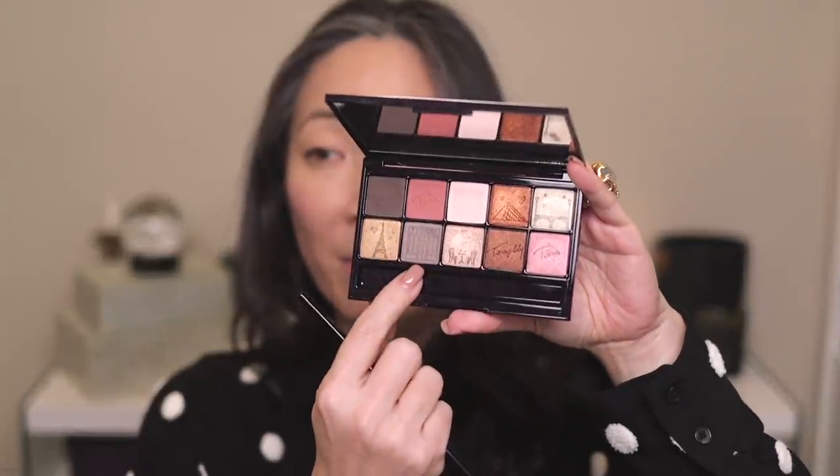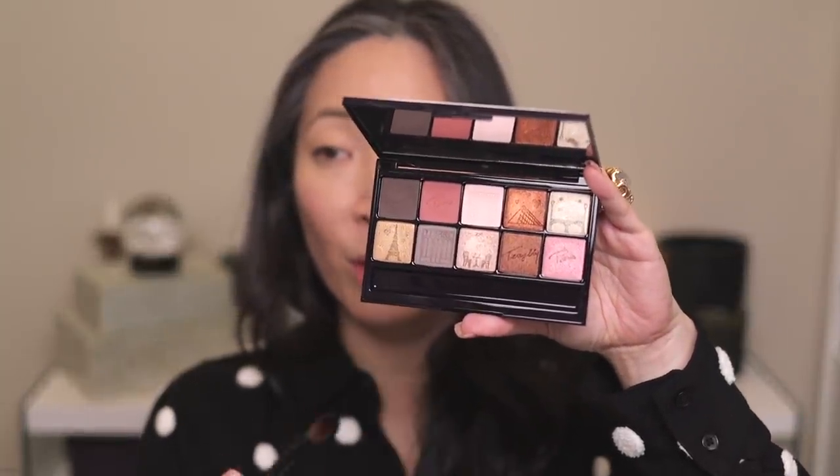Starting the demo: I'm going into the matte taupe shade on the bottom row using my Sonia G Blender Pro brush and placing that onto the outer corner of my eye and into my socket line area.